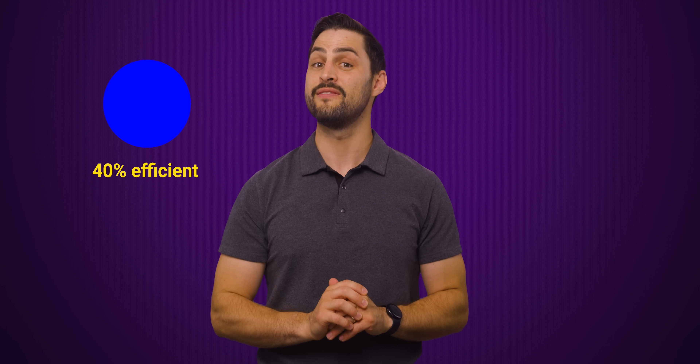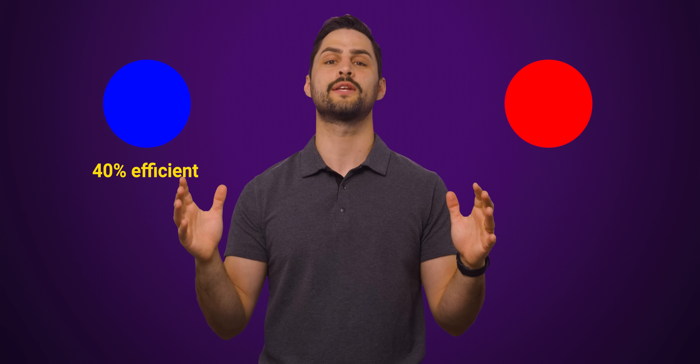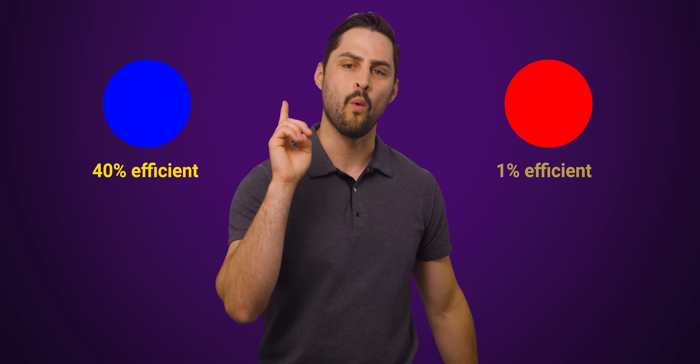For example, a MicroLED-sized blue LED is only about 40% efficient, but even that is nothing compared to red, which is notoriously inefficient — we're talking around 1% efficient. Sounds like a lot of energy and a lot of heat. So how in the world is the industry looking at fixing this problem?